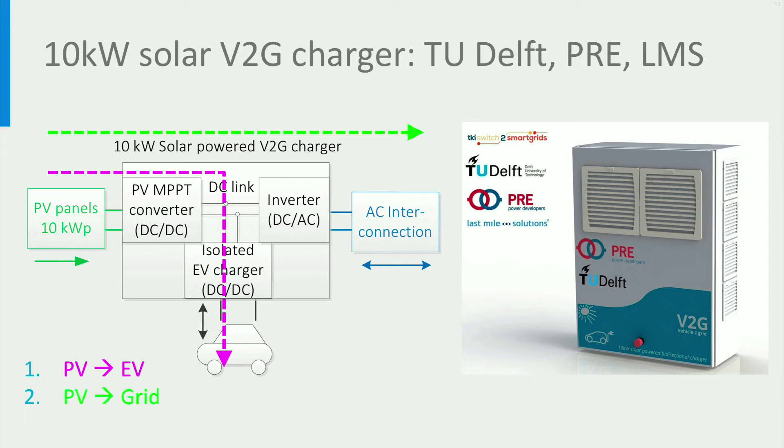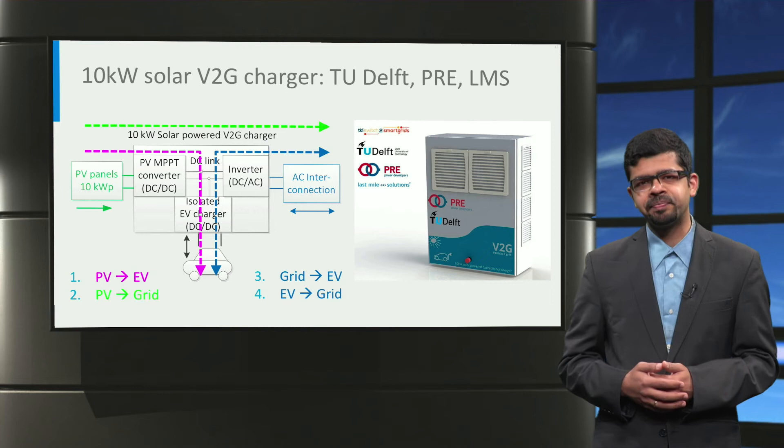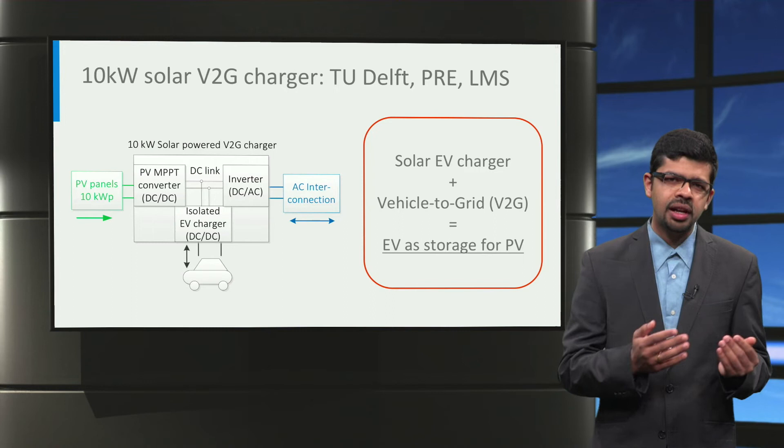Secondly, if there is no electric car, the system acts like a solar inverter and directly feeds the PV power back to the grid. Third, if there is no solar power, the system operates as a conventional DC charger and charges the EV from the grid. Finally, the charger is bidirectional and is capable of vehicle-to-grid, so the electric vehicle can not only charge from the grid but can also send power back to the grid. The unique aspect of combining solar charging and vehicle-to-grid is that the electric car battery can now be used as storage for renewable electricity.